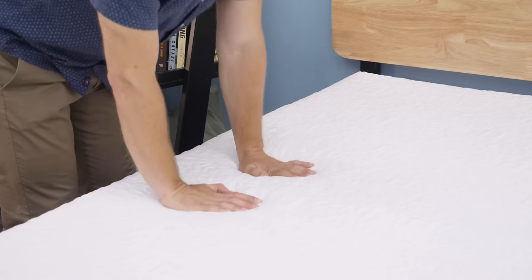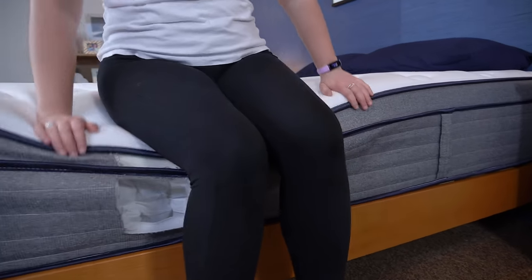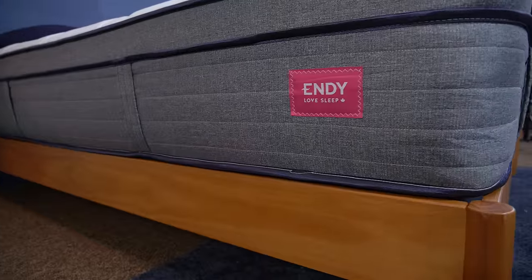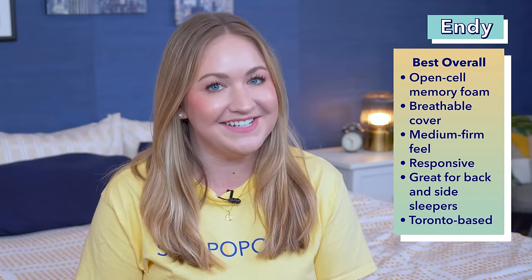We do want to quickly mention that mattress brands, including the ones on this list, send us beds for free to review and to tell you about. If you end up buying one with the link in the description, we may earn a commission, but that never sways our opinions and instead just helps us keep these reviews free.